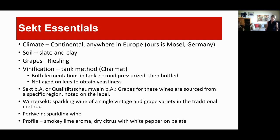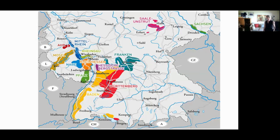Perlwein is their lowest-class sparkling wine. The profile of a Sekt seems to be smoky lime aroma, dry citrus with white pepper on the palate. The Moselle is way up in the left-hand corner of the map; the country is bounded by Switzerland, France, Luxembourg, and Belgium to the west. It's a cold climate with not a whole lot of options with grapes and not a lot of regulations on how they make their sparkling.